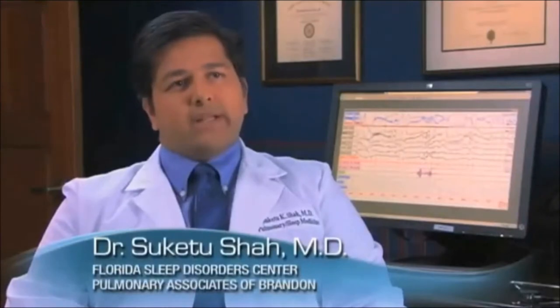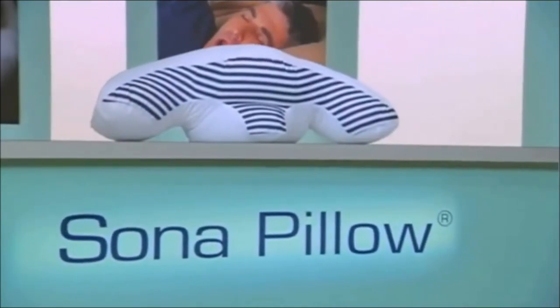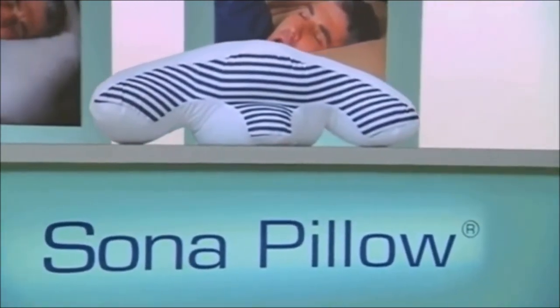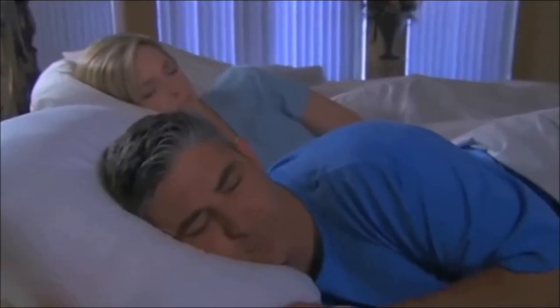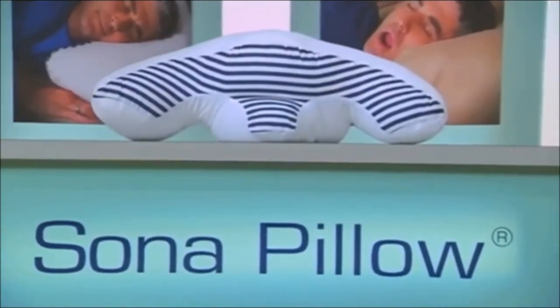One of the things that benefits greatly is positional therapy. The shape of the Sona Pillow has really been found to be a good benefit for snorers. We're not giving our Sona Pillow up. The Sona Pillow has been clinically proven to work and has already helped thousands of users and their partners to enjoy a more restorative night's sleep.